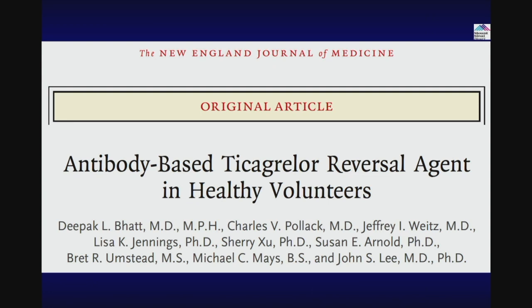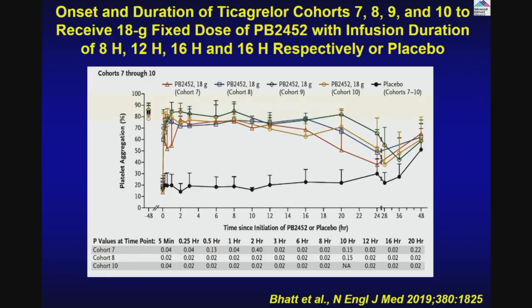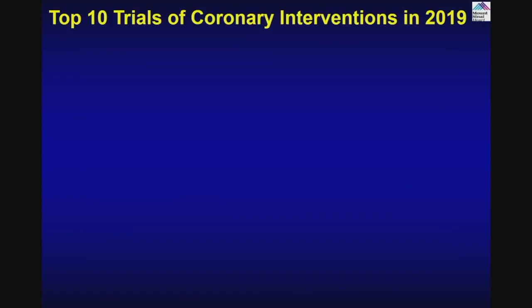Now we also learned that any time you use these antiplatelet agents and they cause bleeding, you need an antidote. Luckily, we now have an antidote for Ticagrelor, done in healthy people. Once you give Ticagrelor, inhibition of aggregation is quite high — down to about 20%. But if you give this reversal agent, it rapidly reverses the Ticagrelor effect. A small study published in NEJM — hopefully soon we'll have the reversal agent for Ticagrelor available.